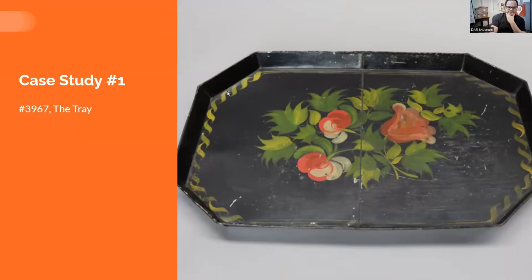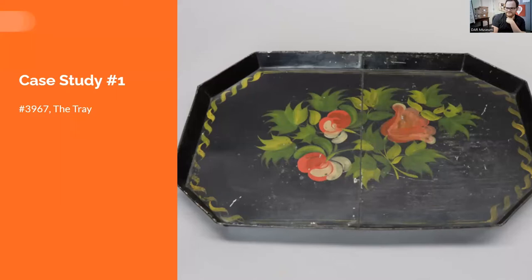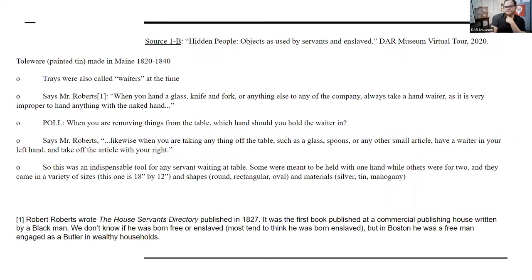This tray is actually what inspired this program. It was made in Maine — it's tollware, painted tin, and it's very beautiful. I love the leaves on it. I could stare at it all day. I was introduced to this tray through a tour we created in 2020 about objects used by servants and the enslaved, focused on etiquette. At the time, we talked about the physical use of the tray and how it was used by a servant or enslaved person based on a source written by a Black man named Robert Roberts. That's certainly one way to talk about it — it tells us the function and purpose of the tray.